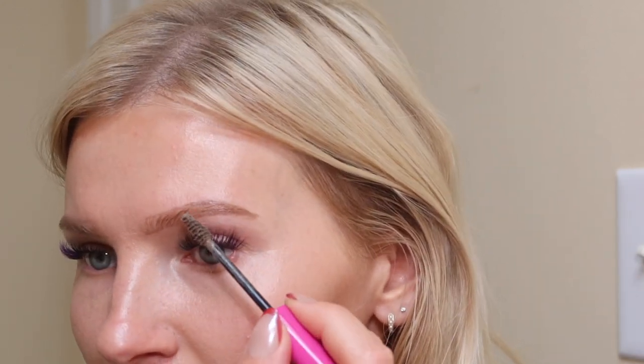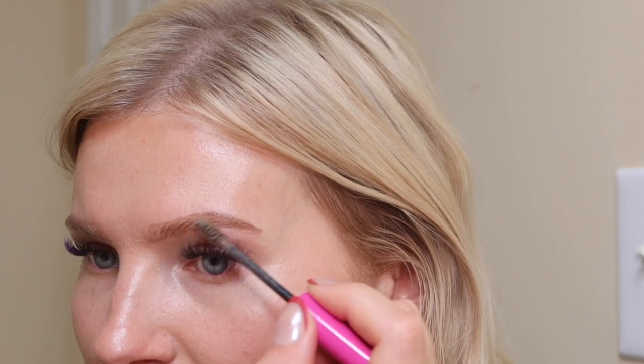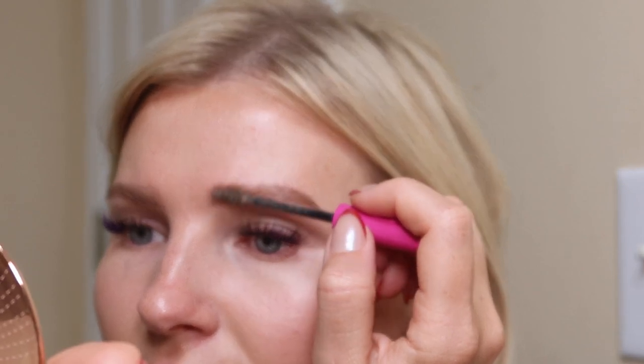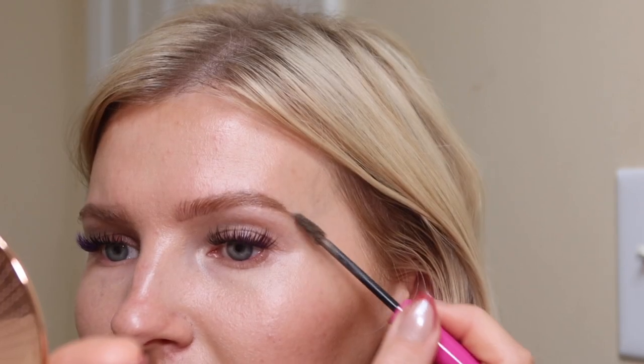That's one eyebrow done — pretty happy with it. I'll go ahead and do the second eyebrow, getting some off the tip so it's not too goopy. Again, starting at the tail, I brush the brow hairs and fill in at the same time, then work toward the front — very light-handed, since this deposits a lot of color. If there are any outlines that are a little too harsh, you can gently buff them out. Then I like to press my eyebrow hairs down for a laminated look.